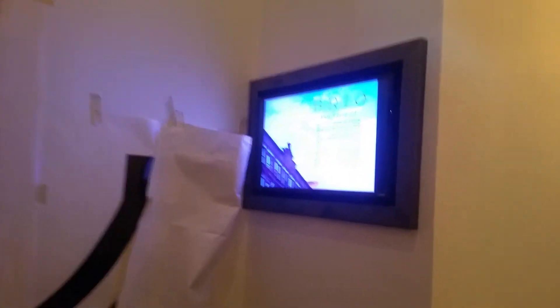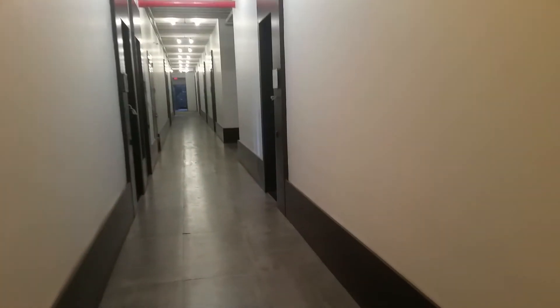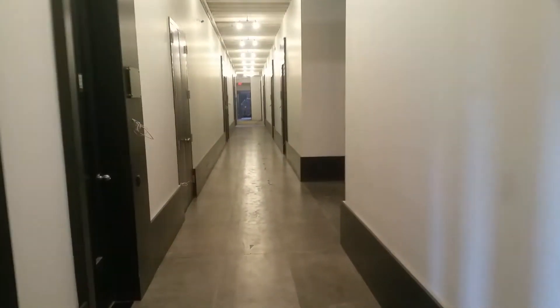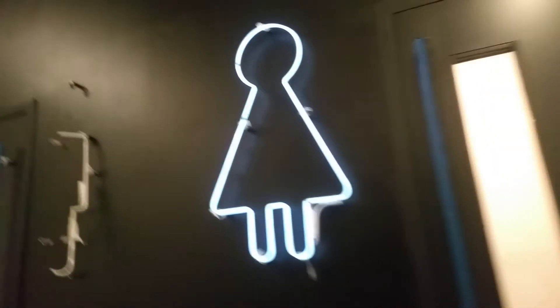I gotta call the management for extra keys, don't worry. Walking all the way down — very nice. That's the freight elevator over there. Someone's having a class over there. They're fixing up my loft right now, so I think it should be done by October 2nd.